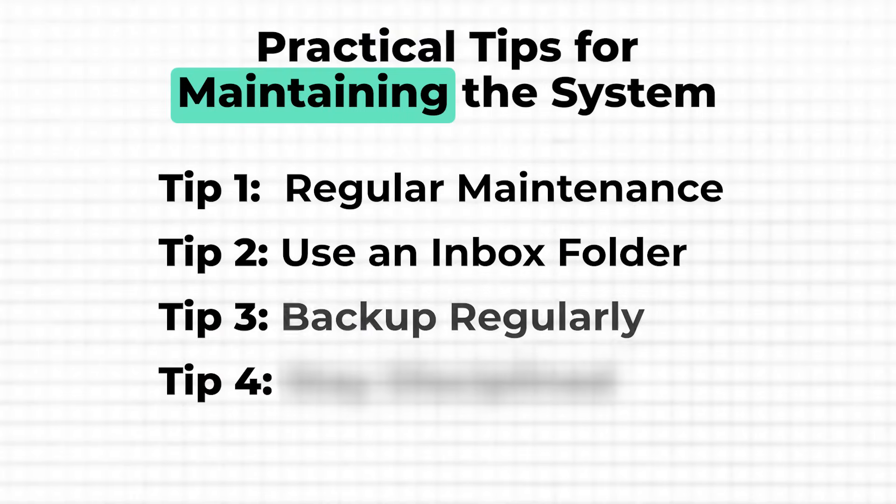Another crucial tip is to back up your files regularly. Even the best organized system is vulnerable if you don't have a reliable backup strategy in place. Consider using an external hard drive or a cloud storage service like Google Drive, OneDrive, or Dropbox. Set up automatic backups so you don't have to worry about losing important documents, photos, or files. I use both cloud storage and an external drive to back up my files.